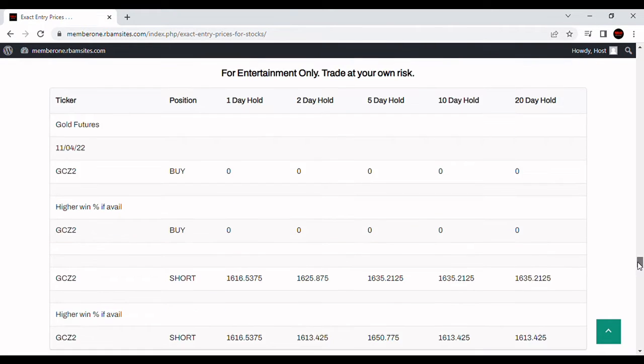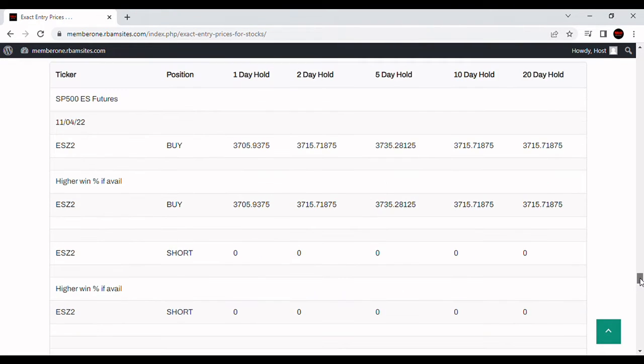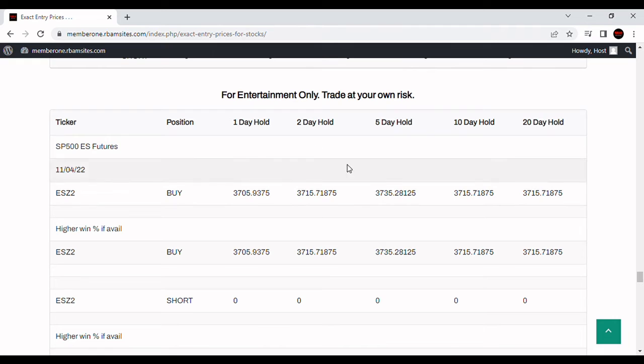Let's look at the non-trend following entry price for S&P 500 for tomorrow, November 4th — for 1, 2, 5, 10, and 20-day holds. It's got buys also, but much lower: 37.05 for the one-day, 37.15 for the two-day, 37.35 for the five-day, and back down to 37.15 for the 10 and the 20. The algos tend to treat this more like a trading range, while trend following is a totally different system. All of these are for entertainment purposes only.